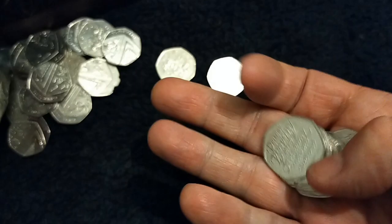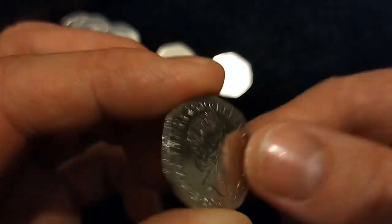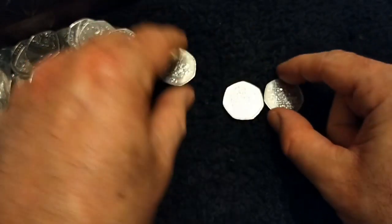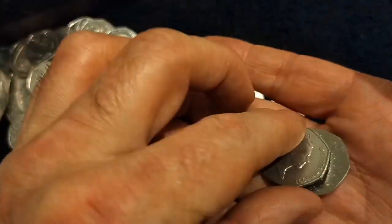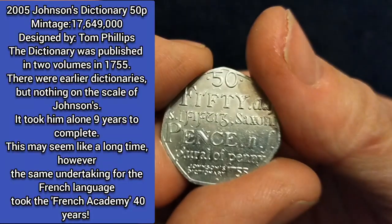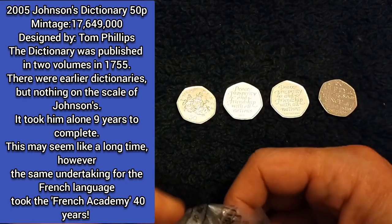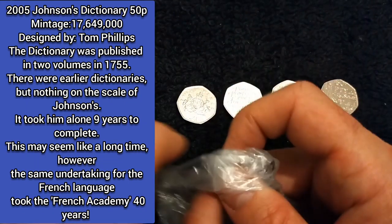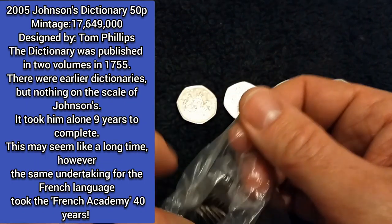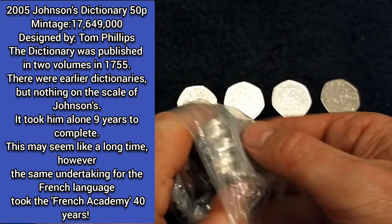I see another Brexit coin sticking out there — there's two of them now, already getting a bit fished and bashed about. There we have a Johnson's Dictionary. It's a common commemorative, however it doesn't lessen the achievement. And he was actually a very, very good human being considering what was going on in the world at the time.